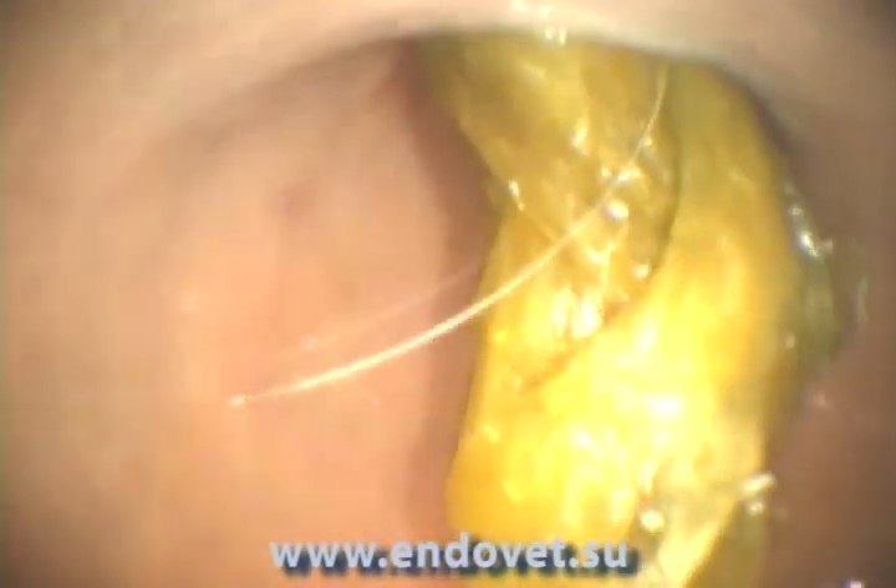There is nothing suspicious in the proximal part of the esophagus, but in the distal one — namely, at the gastroesophageal transition — an abnormal content of yellow fluid in the lumen of the distal esophagus is observed. Going into the stomach, we find immediately a large cluster of yellowish liquid in the lumen of the stomach.